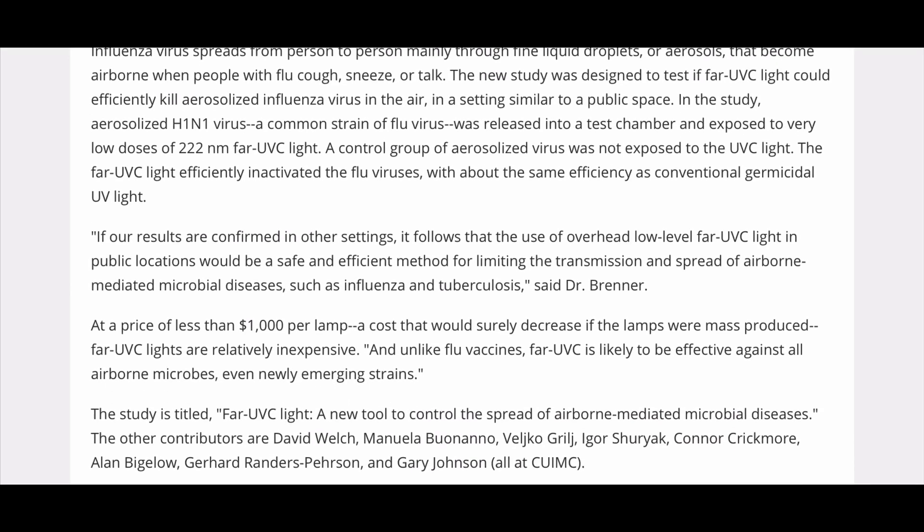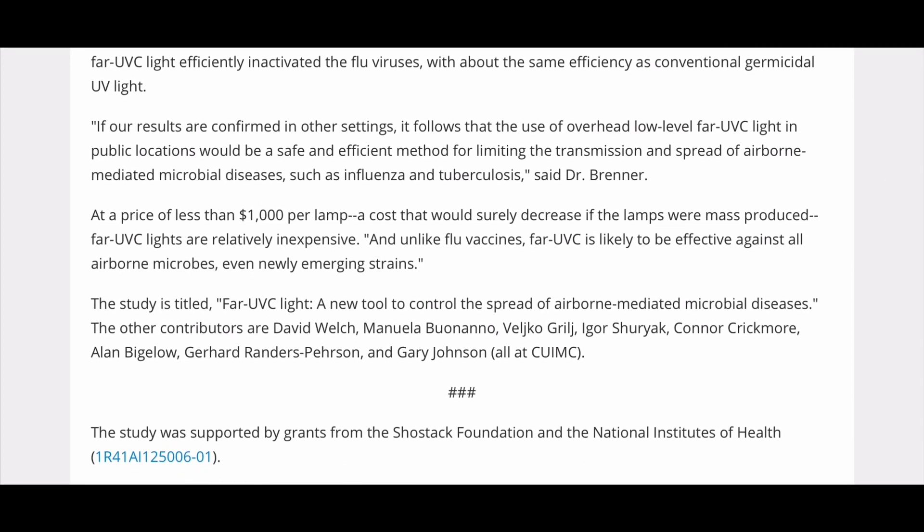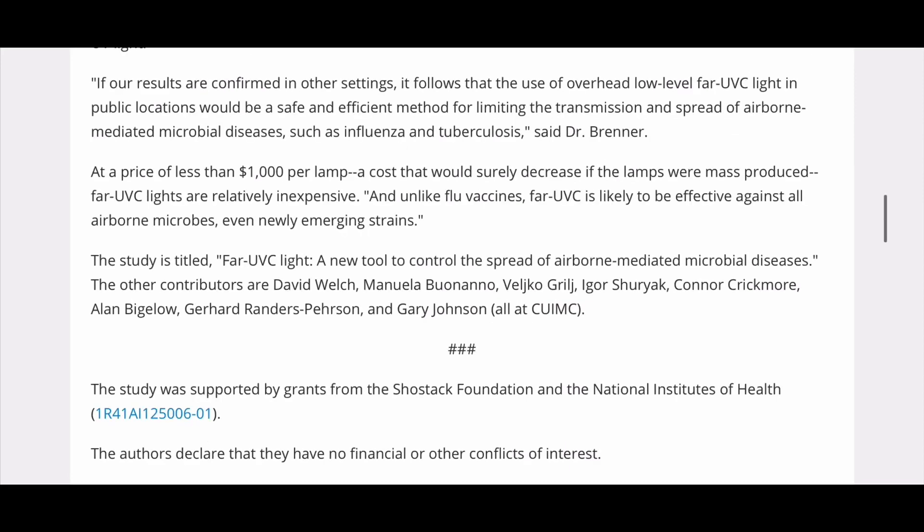If our results are confirmed in other settings, it follows that the use of overhead low-level far-UVC light in public locations would be a safe and efficient method for limiting the transmission and spread of airborne-mediated microbial diseases such as influenza and tuberculosis, said Dr. Brenner. At a price of less than a thousand dollars per lamp — a cost that would surely decrease if the lamps were mass-produced — far-UVC lights are relatively inexpensive. And unlike flu vaccines, far-UVC is likely to be effective against all airborne microbes, even newly emerging strains. The study is titled 'Far-UVC light: a new tool to control the spread of airborne-mediated microbial diseases.'